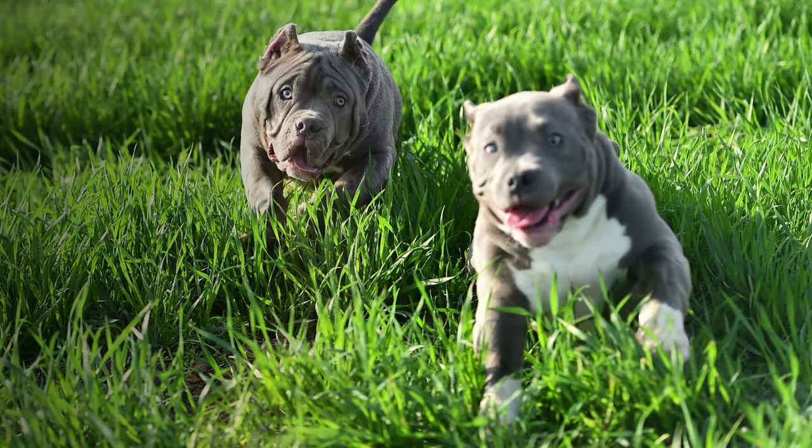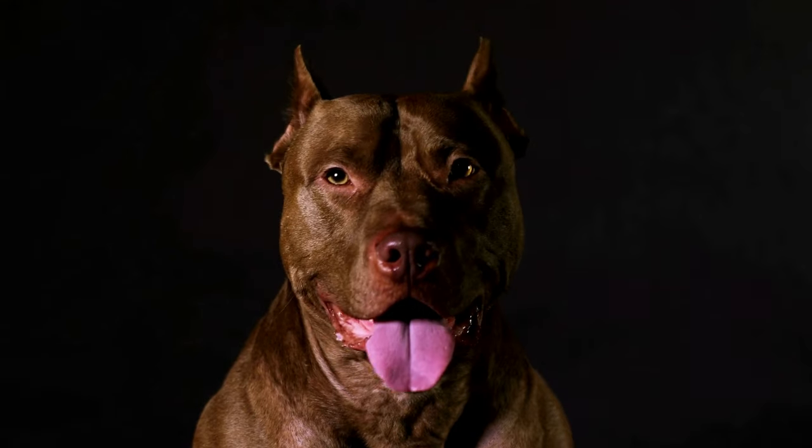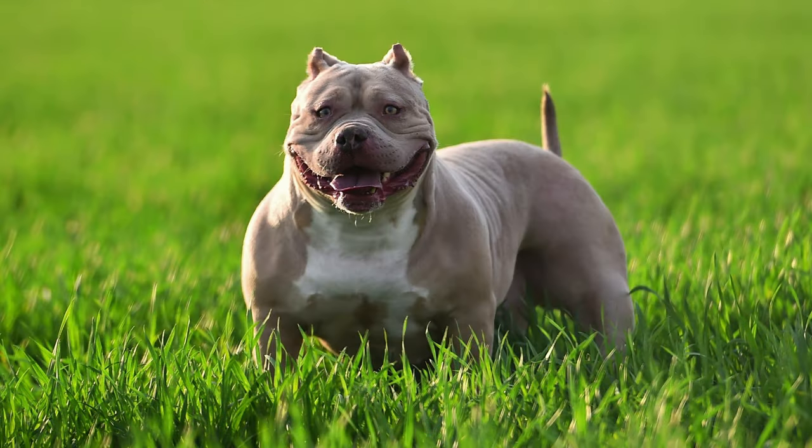Both standard and pocket bullies can live for 12 to 14 years. Whether you have an American pocket bully or a typical bully, you want to make sure your canine companion is healthy and content.